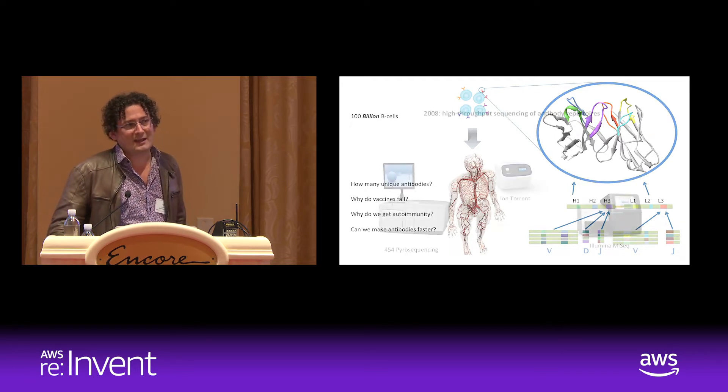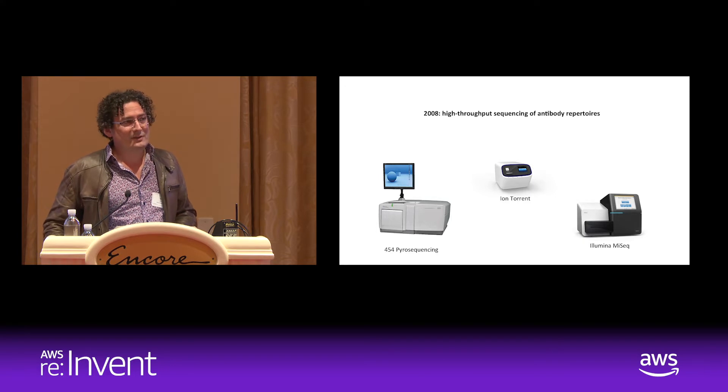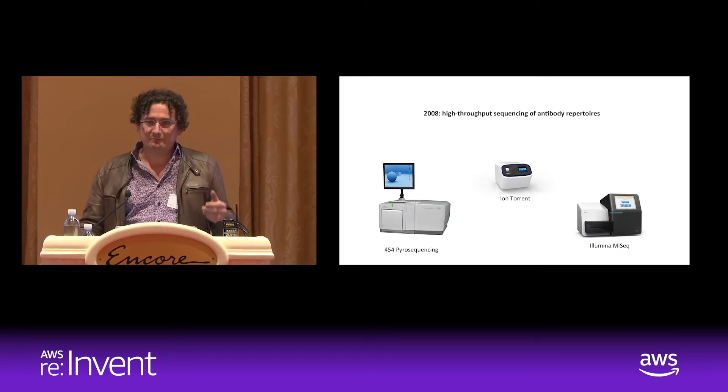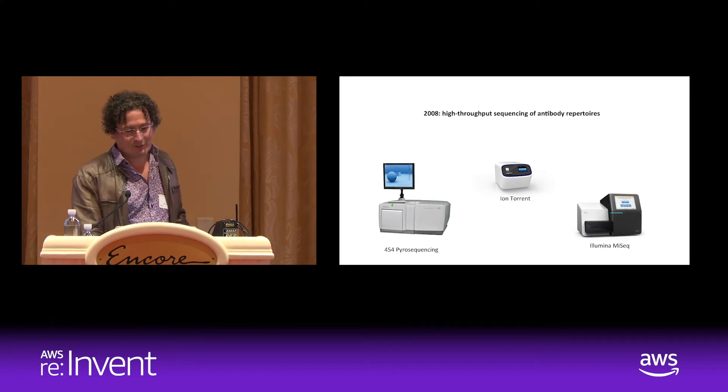My story starts back in 2008. I was working at Pfizer at the time, and because of an arms race between genome sequencing technologies, we suddenly had access to sequencing millions of DNA reads. Instead of pointing those at the 25,000 or so genes in your genome, I started pointing them specifically at the millions or hundreds of millions of unique B-cell receptors — to crack that hood open and make sense of the antibody repertoire.